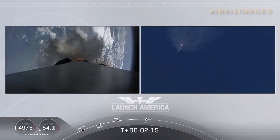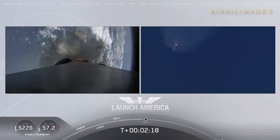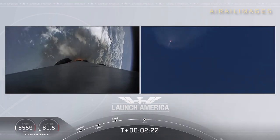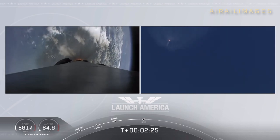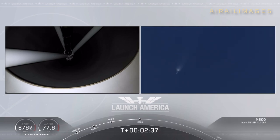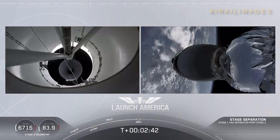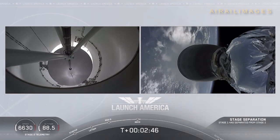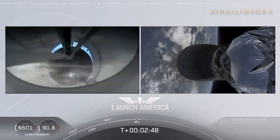Coming up in about 20 seconds. M1D throttle down. We heard we're throttling down the Merlin engines on the first stage. And we have MECO. 2 Alpha. Falcon stage separation confirmed. Copy, 2 Alpha. MVAC ignition.